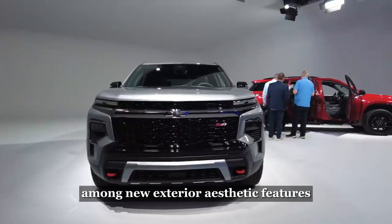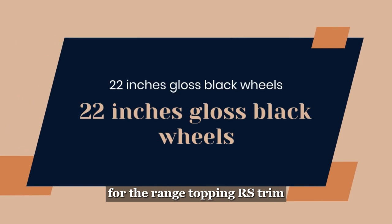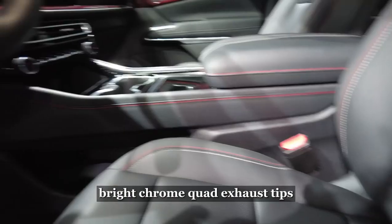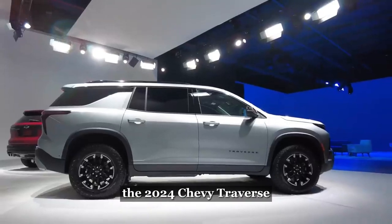Among new exterior aesthetic features are a more aggressive, planted stance, forward-leaning C-pillars, 22-inch gloss black wheels for the range-topping RS trim, and, at the rear, bright chrome quad exhaust tips equipped as standard on the True Dual Exhaust System.